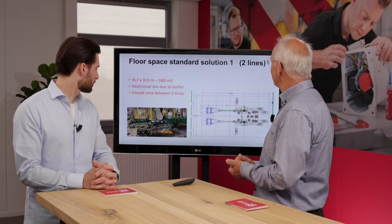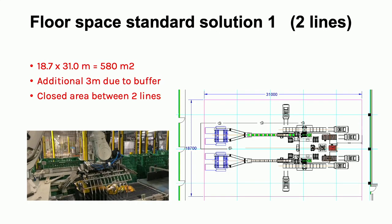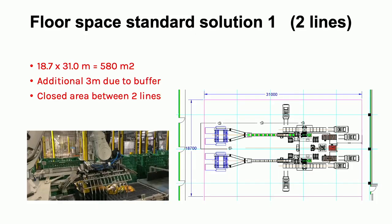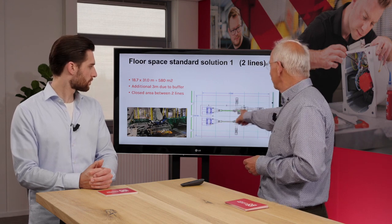Looking at the benefits compared to Principle 1, I made an estimation of the required footprint. That solution requires 31 meters line length, 18.7 meters wide, and because of the additional buffer you need three meters — requiring about 580 square meters for two lines. In that picture I see two robots — the green ones — but also another one in red. That's the palletizing robot, so this is a complete two-line system including palletizing. Another negative point: an operator who needs to access the middle has a long run to get there because the system is closed from the front.